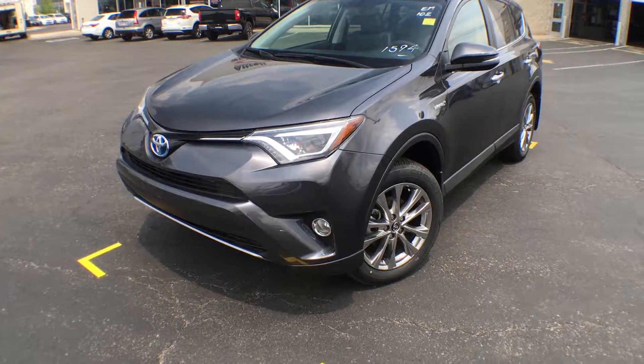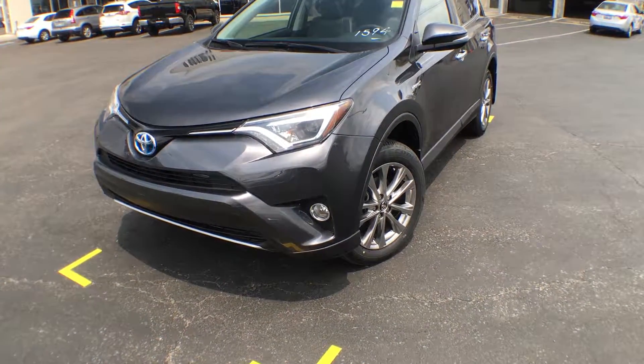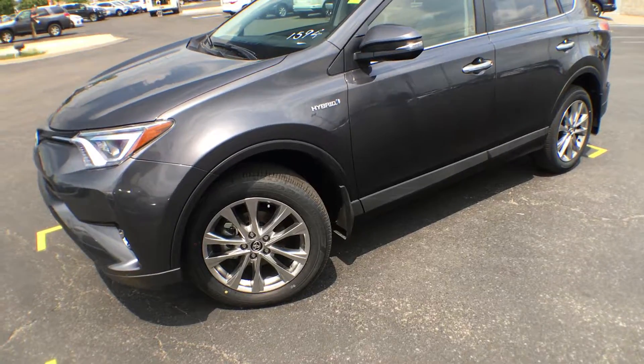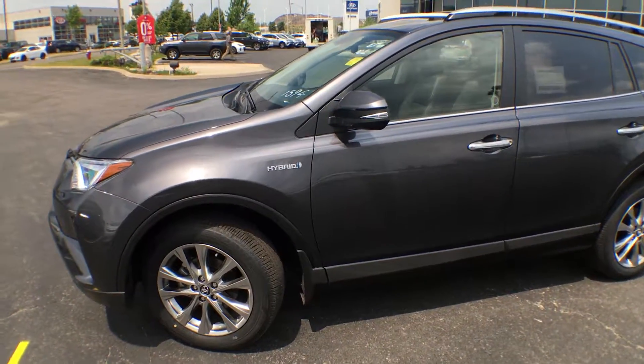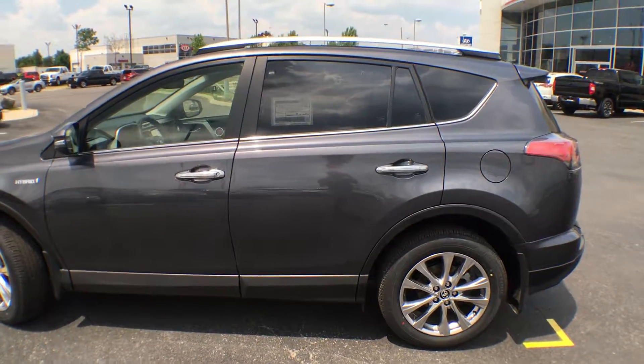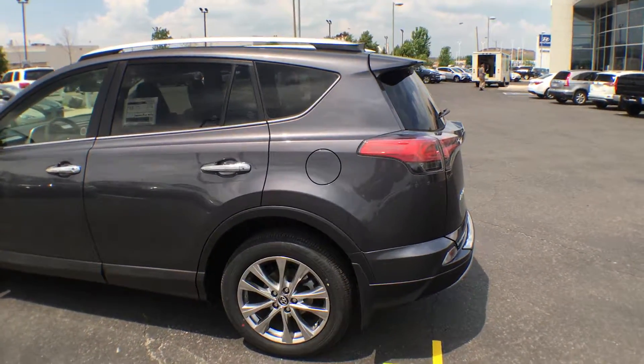We have beautiful LED daytime running lights as well as LED headlights and taillights, integrated fog lights, 18-inch alloy wheels, hybrid badges on the front, and signals integrated on your mirrors.